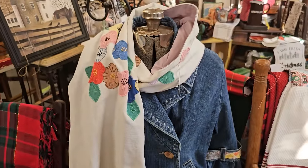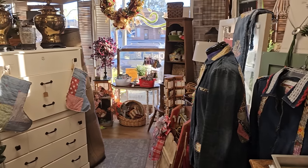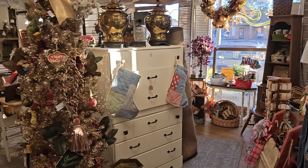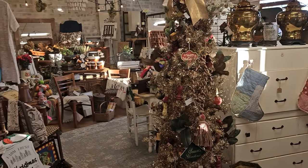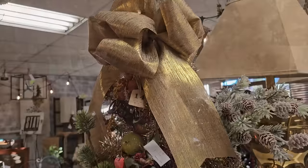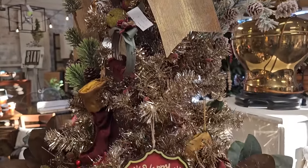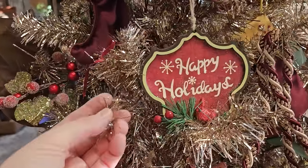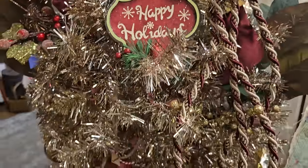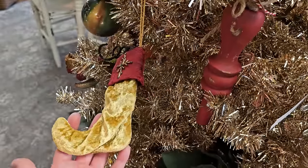Here is that gold and silver Christmas tree I was talking about. I had never seen one with the two colors - I think that's so dreamy. I'd love to have one of those. And the little stockings on it!